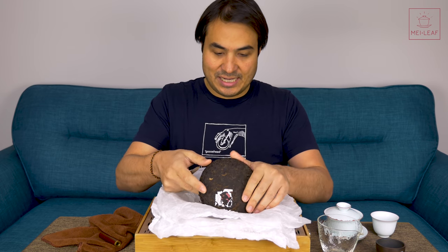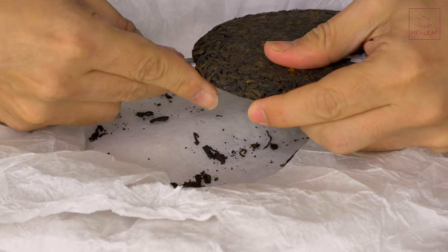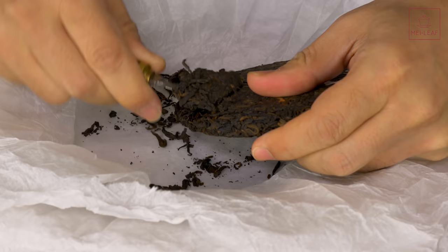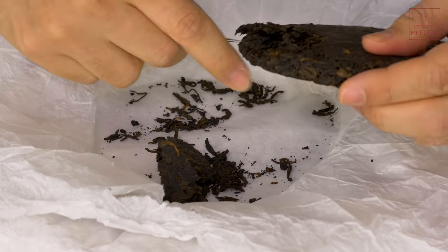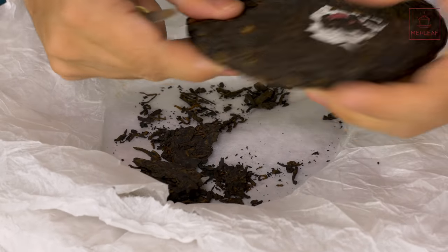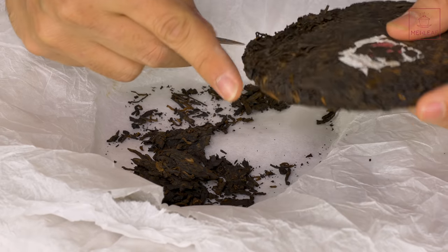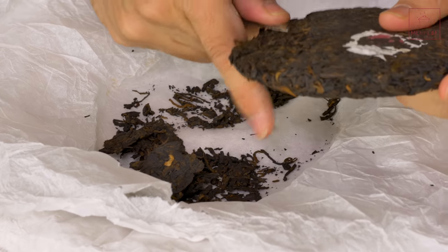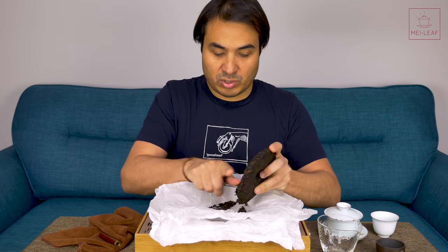Let's see how easy this is to break. Pretty good — nice compression on it. Ripe Puerh is always going to be more compressed than raw, simply because the leaves are smaller. They've broken down during that fermentation and ripening phase of the processing, and therefore it will compress more because there will be less air — they are smaller particles.